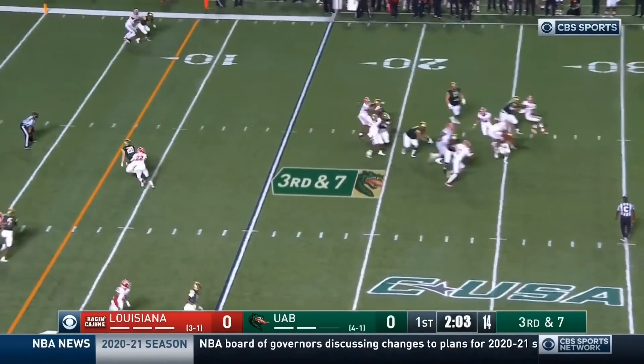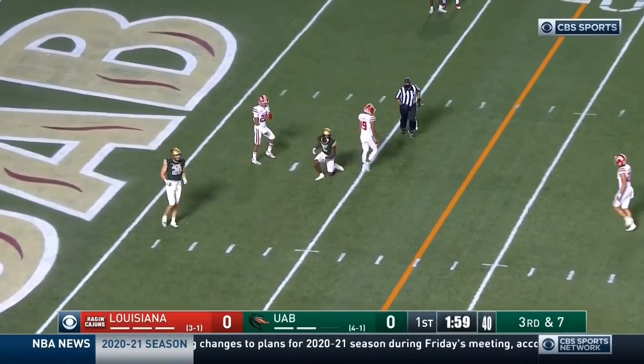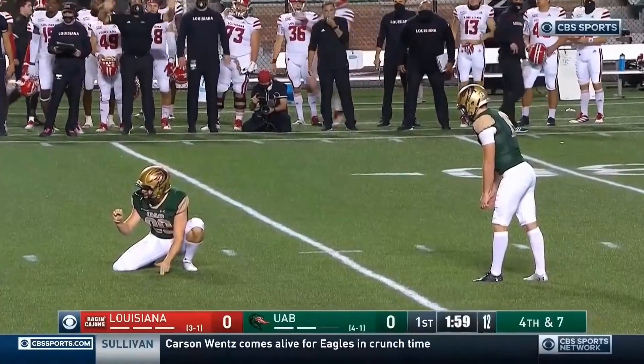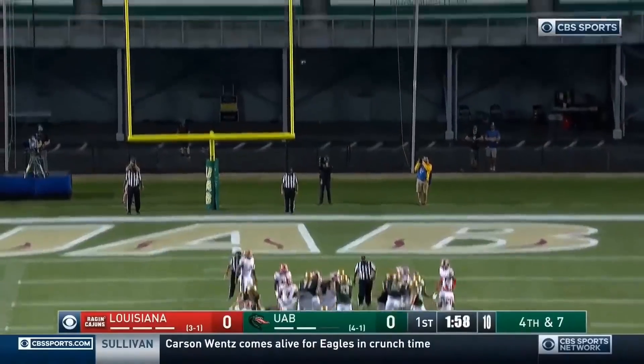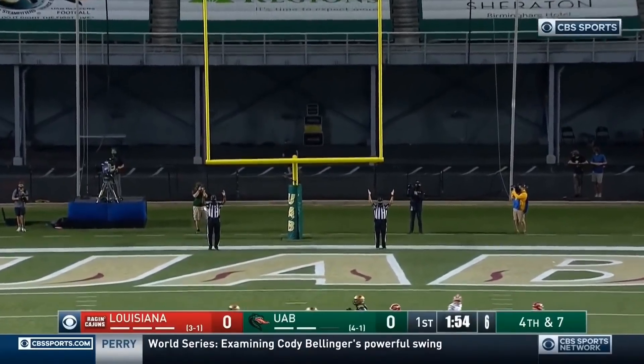Here comes the pressure as Corey predicted, looking for Watkins. It's completed about the five-yard line. Here's Matt Quinn to try the field goal for UAB — and he's got it. We have our first points of the game.